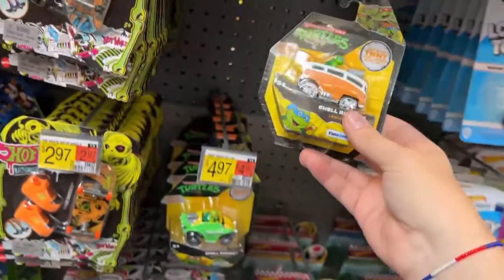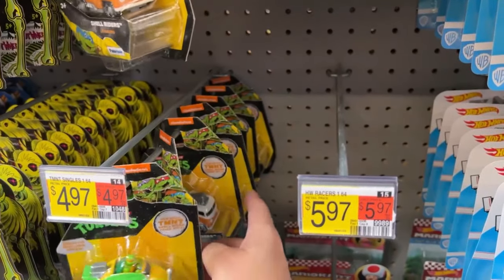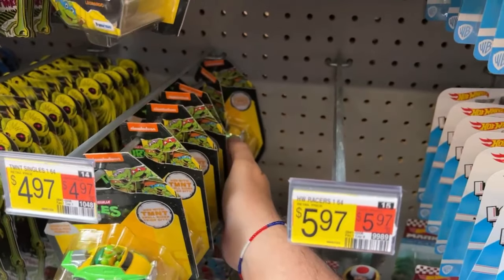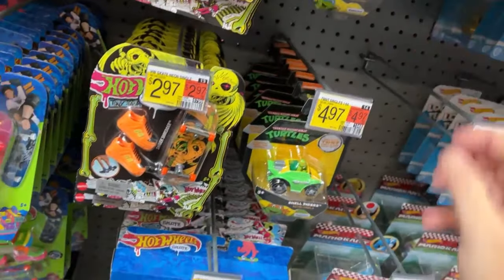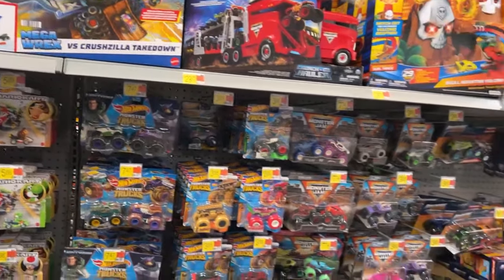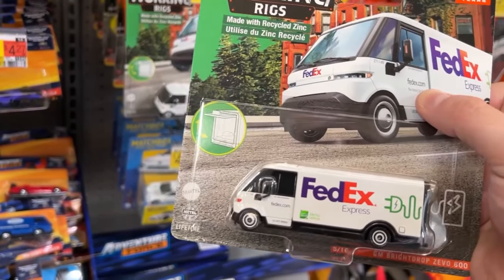These little die cast things - someone had sent me a link, I think you can order the track for these online. They're kind of cool for five bucks. All four Turtles - Leo, Mikey, Donnie. They don't have Raf. What's Raf driving? He's driving the taxi cab. Oh, I see - look out there. Some stock boxes out there.